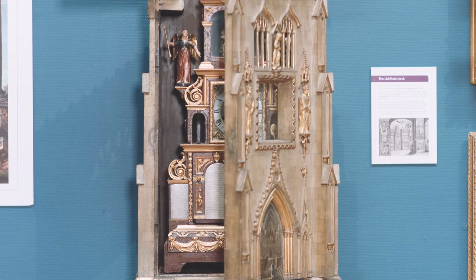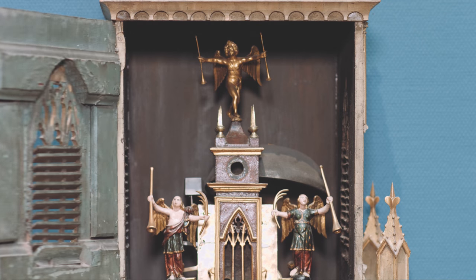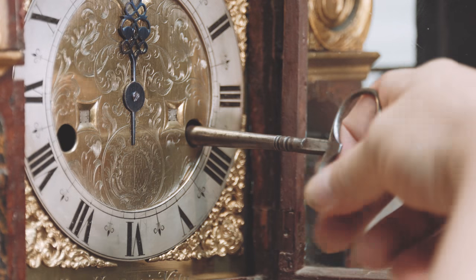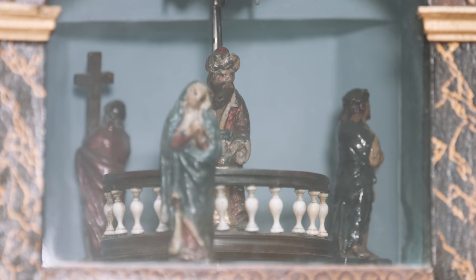It's just absolutely almost sort of encrusted with religious figures, angels — think Christmas. The turntable, which revolves once every minute, has got in the middle the figure of Pontius Pilate, the figure of Jesus, the Virgin Mary and Simon the Cyrenian.